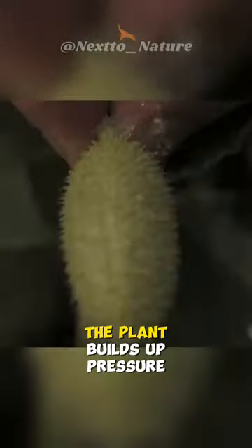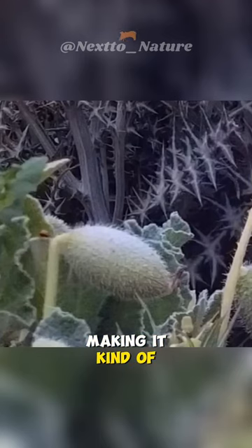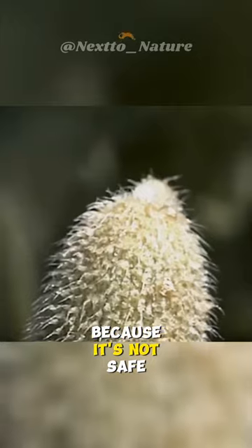This happens because the plant builds up pressure inside and quickly releases liquid and pulp, making it kind of like a natural seed shooting mechanism. But here's a heads up: don't eat or use it for medicine because it's not safe. It has some harmful stuff inside.